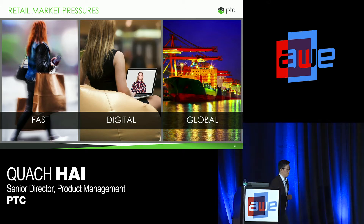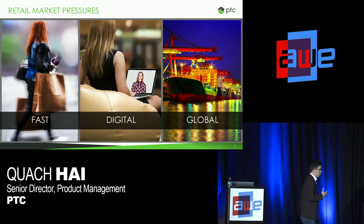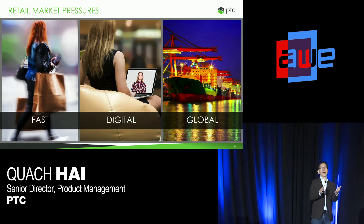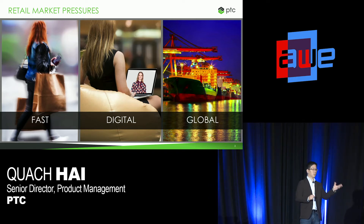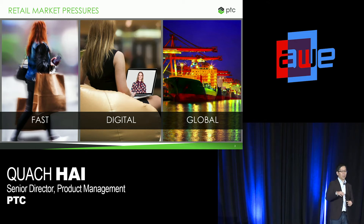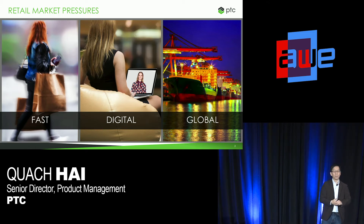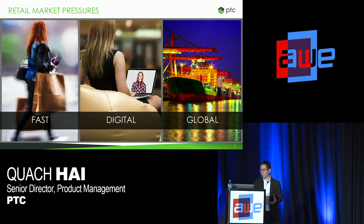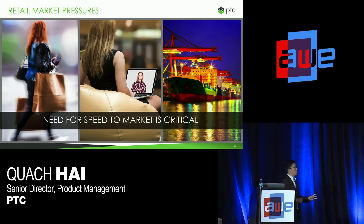The last pressure is the globalization of the retail industry. Over the past 10 years, retailers have had to become more and more effective at leveraging finished good providers, factories, as well as raw material suppliers located halfway around the world — whether it be a fabric mill based in India, a factory in China, or a zipper provider from Eastern Europe. With all the combinations of these three market pressures, the need for speed is really critical.